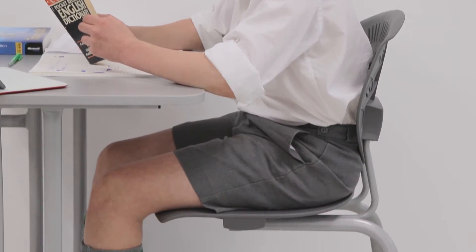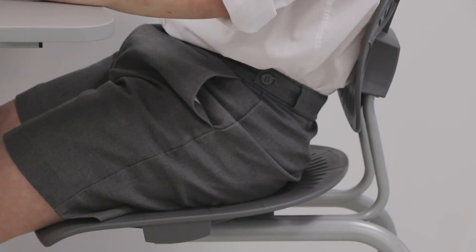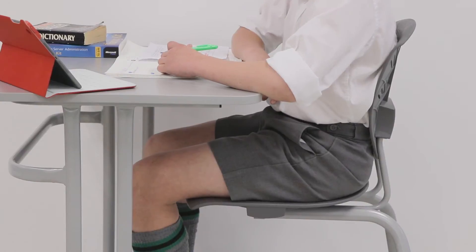So we took all of our learnings and developed Body Fern's ergonomic design. The back and the seat are dynamic and move independently of each other, following the position of the child whether sitting forward or leaning backwards.